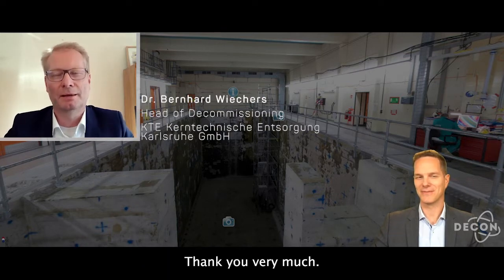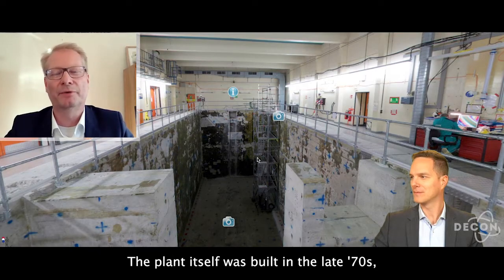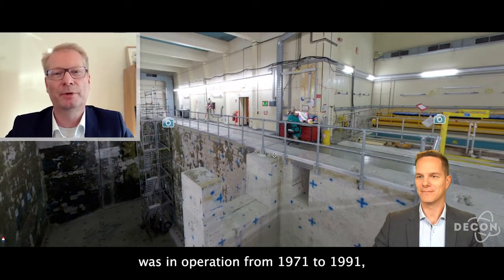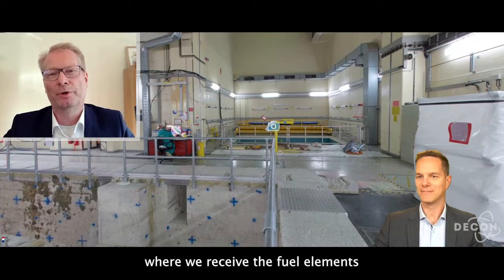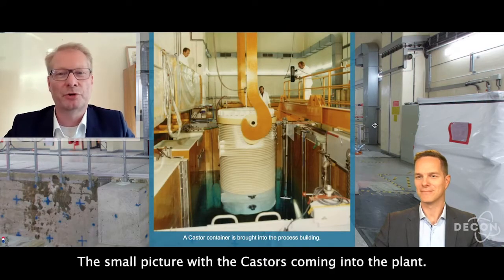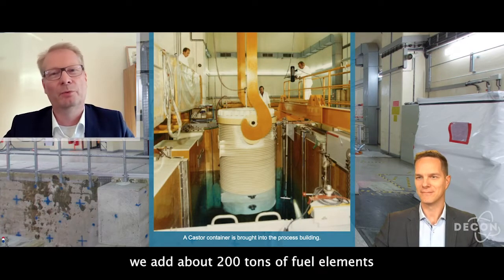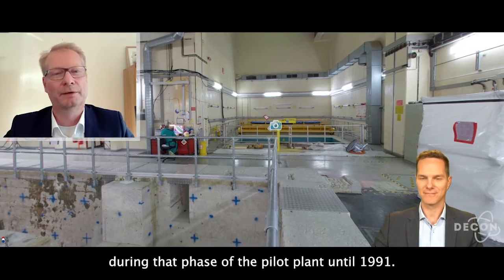Thank you very much. Like you can see on the pictures, the reprocessing plant is currently in the decommissioning process. The plant itself was built in the late 70s, was in operation from 1971 to 1991, and since then we are in decommissioning. In the plant itself, we had about 200 tons of fuel elements which were processed during that phase of the pilot plant until 1991.